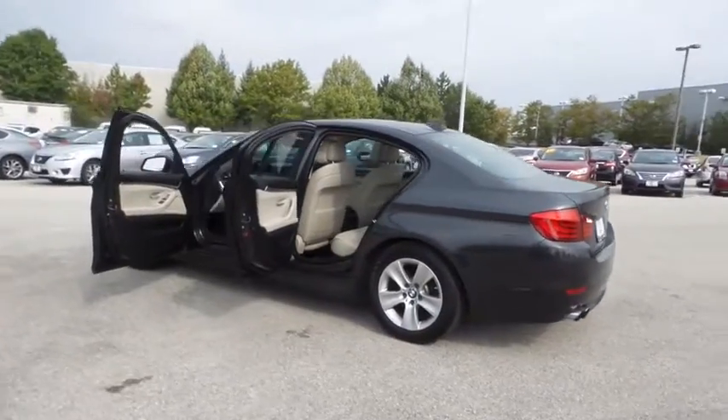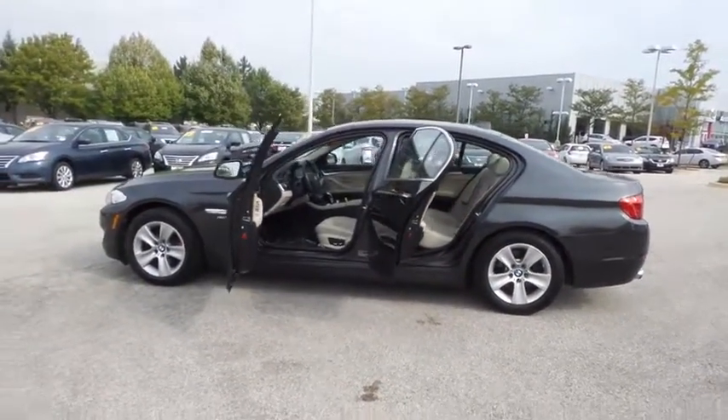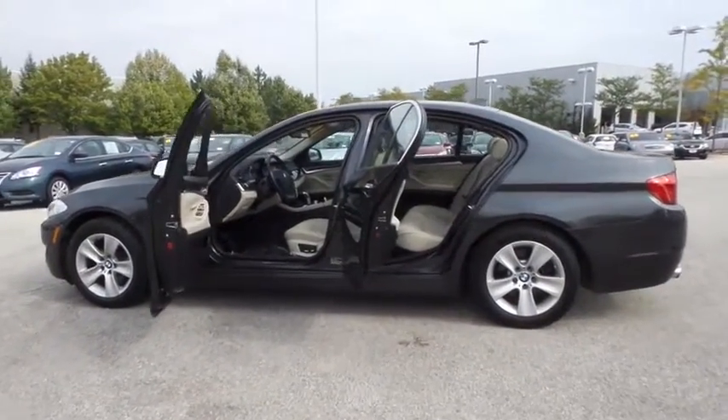Adjustable steering wheel, power steering, floor mats, auto-dimming rearview mirror, aluminum wheels, cruise control, keyless start, four-wheel disc brakes, climate control.